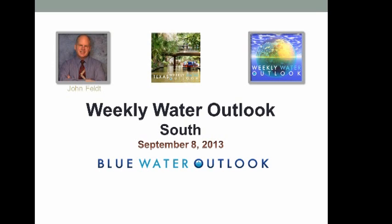Hello all my friends in the South. This is the weekly water outlook for September 8th.